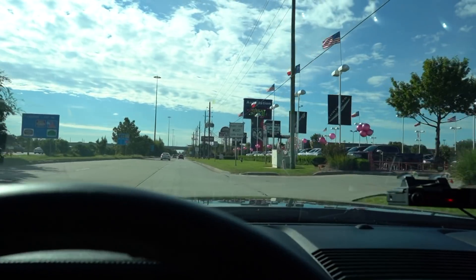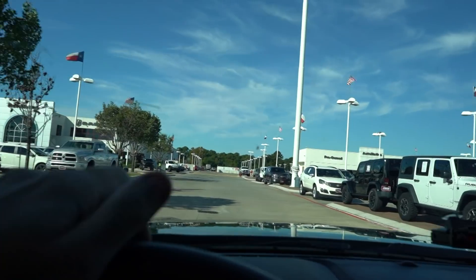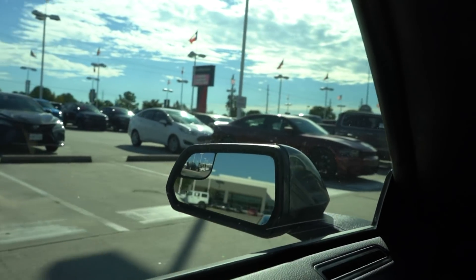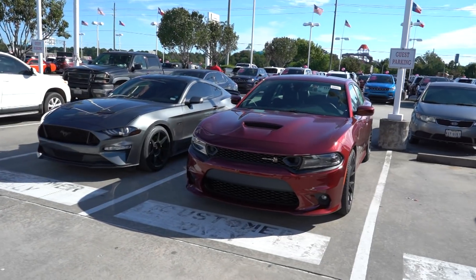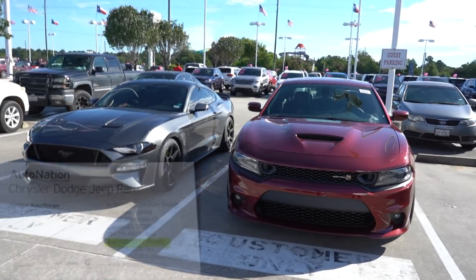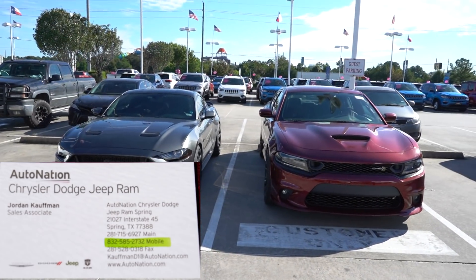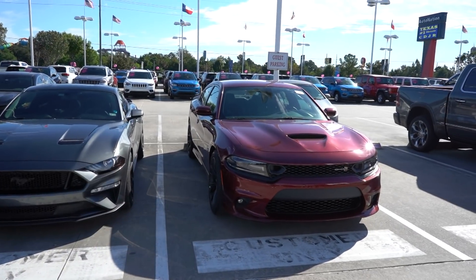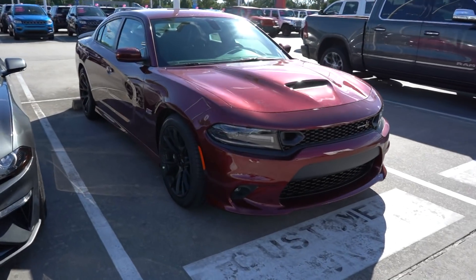Here we are going into enemy territory - AutoNation Dodge Jeep Chrysler and Ram in Spring, Texas. There it is - kind of anti-climatic, made one turn and there she is. There they are next to each other: the 2018 Mustang and the 2019 Scat Pack, just for a quick size comparison. We'll take it somewhere more scenic and quieter for a closer look, but there's your first glimpse at the 2019 Scat Pack Charger.